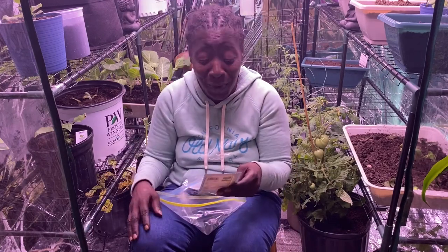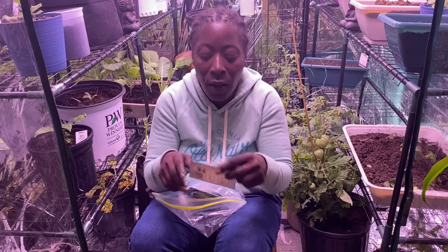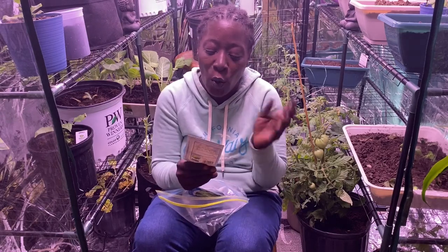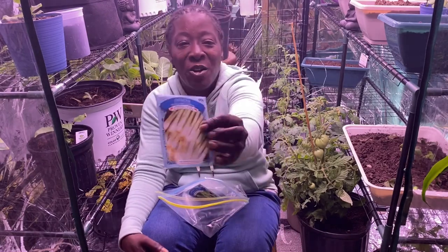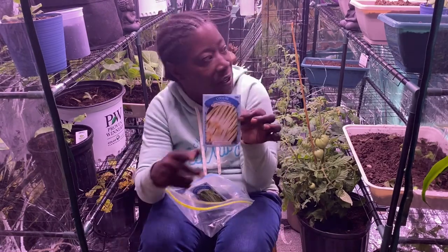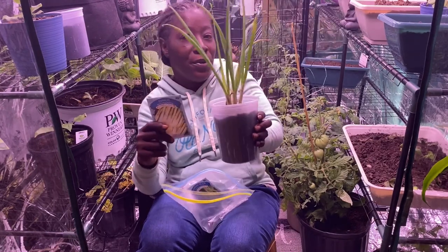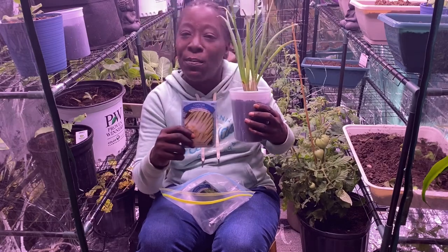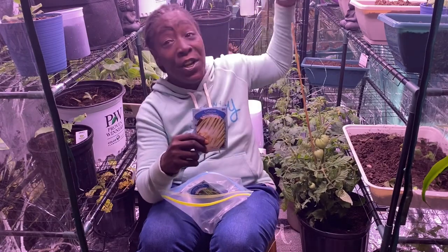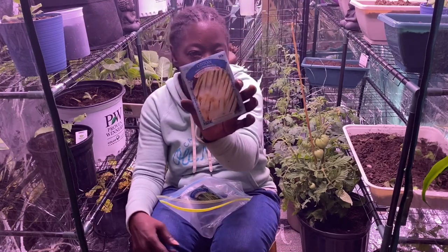Two more and we're finished! These are the onions — these are the White Lisbon bunching onions. They look beautiful and gorgeous, and they smell so delicious. They taste really, really good, guys!